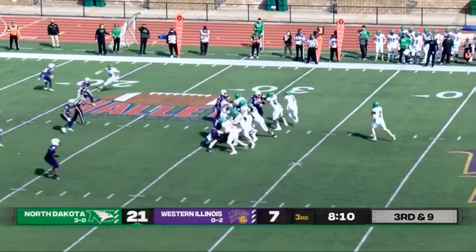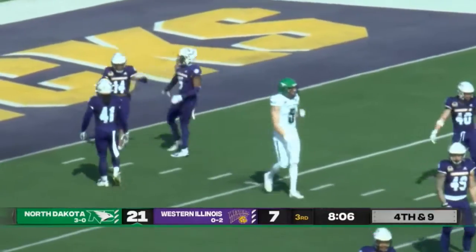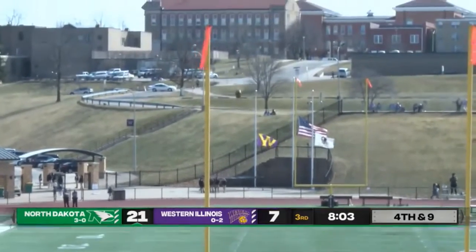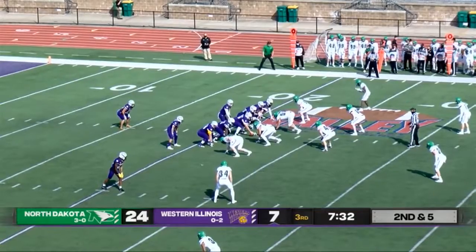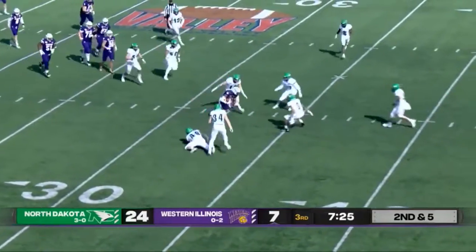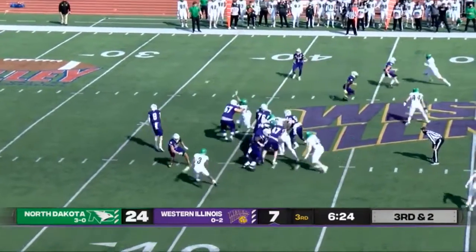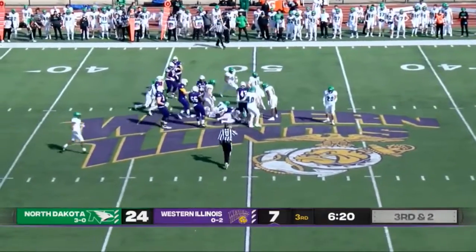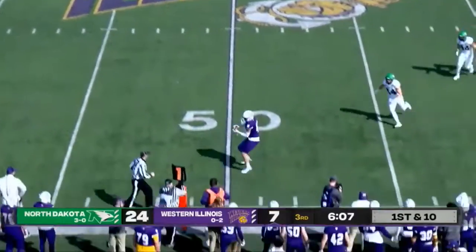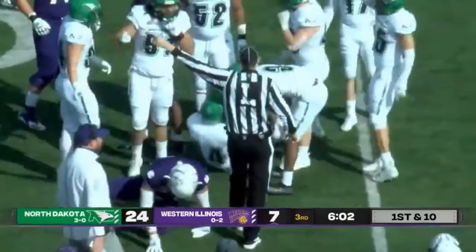Tommy in the shotgun, fake handoff, play action, good protection, all day to throw. Almost another jumping catch there by the Fighting Hawks. Kick is up and goes through the uprights. Single back formation, Sampson play action, steps up in the pocket — Dennis Houston wide open between two defenders, brought down at about the 34. Tony Tate, short pass, first down — finally got the third down conversion they've been looking for. Sampson with the pitch off to Carson, makes a move, gets through — dropped the ball, recovered by North Dakota. Just another mistake there by Western Illinois; North Dakota capitalizes on the fumble by Carson.